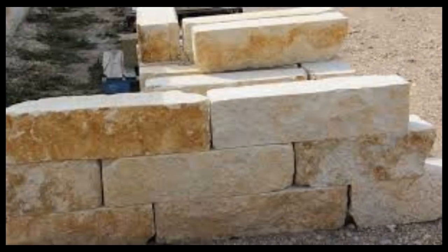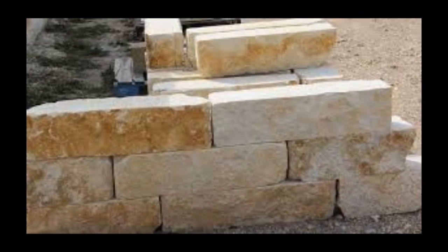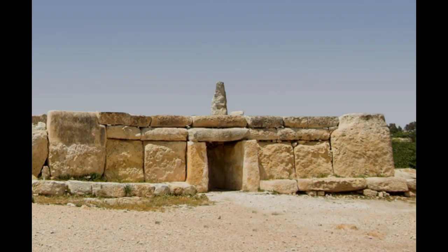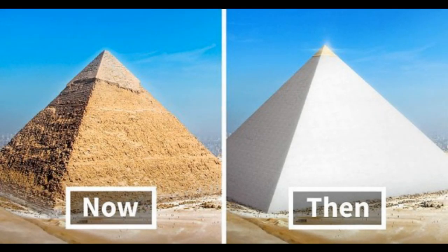Limestone is a highly sought after material for construction due to its strength and durability, its wide availability in many parts of the world, and it's also flame resistant. Some of the world's oldest buildings still standing today, such as the Great Pyramid of Giza, are made of limestone.